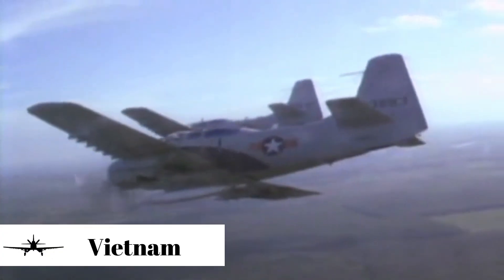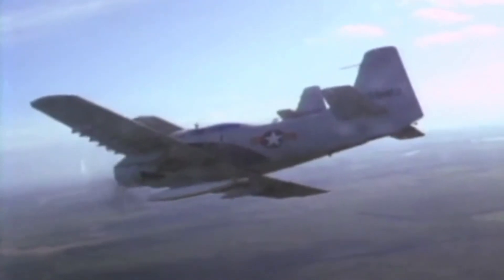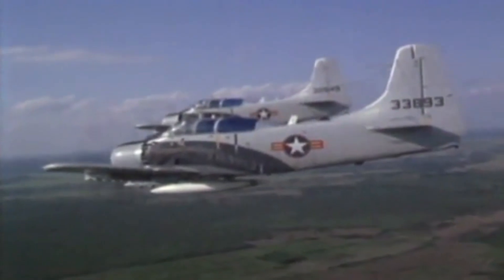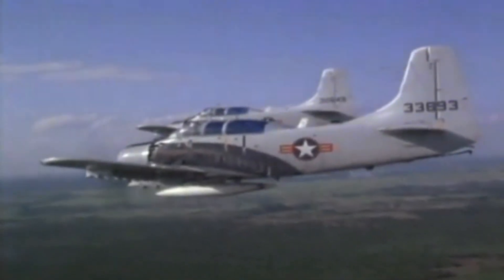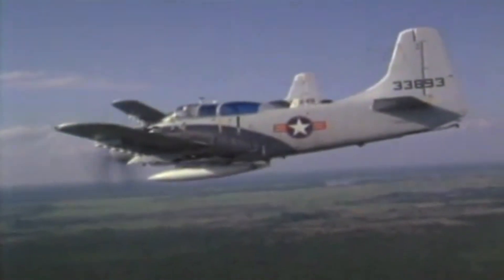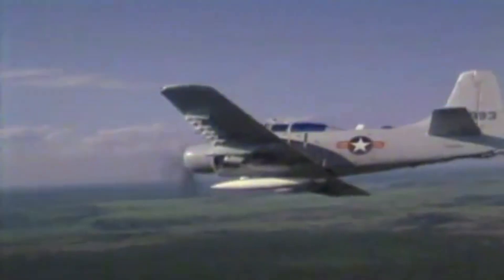As American involvement in the Vietnam War began, Skyraiders were still the medium attack aircraft in many carrier air wings, awaiting replacement by the A-6A Intruder. The Skyraider's missions included close air support, transport, and special operations. However, Skyraiders are probably best remembered for their support in search and rescue missions. Operating under the callsign Sandy, Skyraiders, thanks to their long loiter time, would provide air cover over downed airmen until rescue helicopters could pick them up.